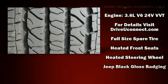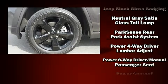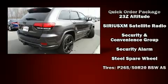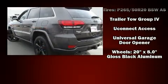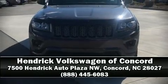Safety highlights include anti-whiplash front head restraints, a panic alarm, and four-wheel disc brakes with ABS. Electronic stability control ensures solid grip on the road surface no matter how challenging the driving conditions. A Carfax history report indicates just one previous owner — please don't hesitate to give us a call.